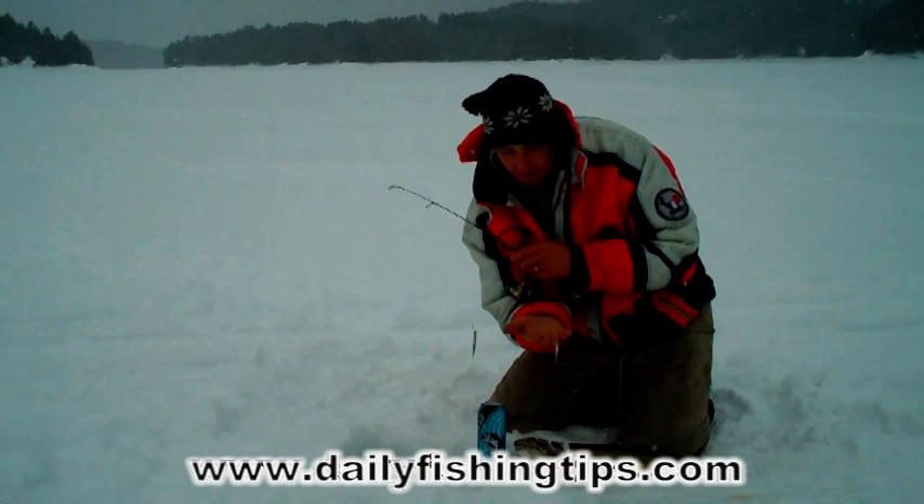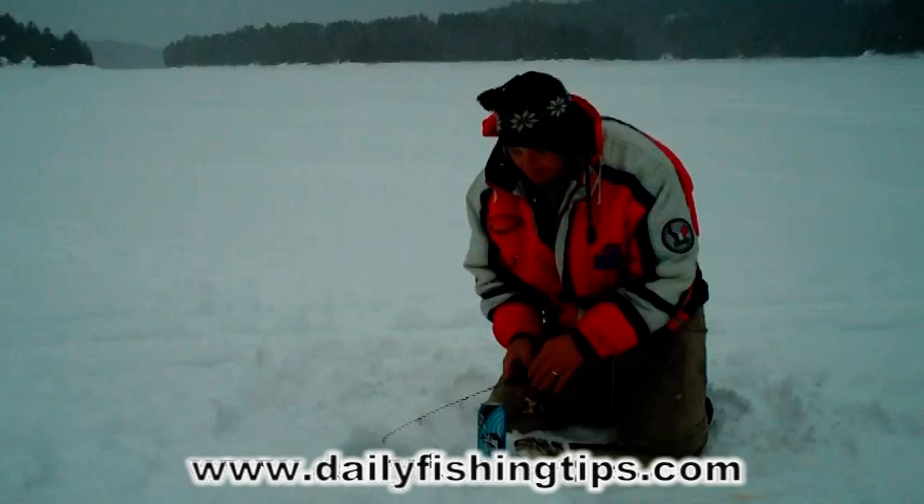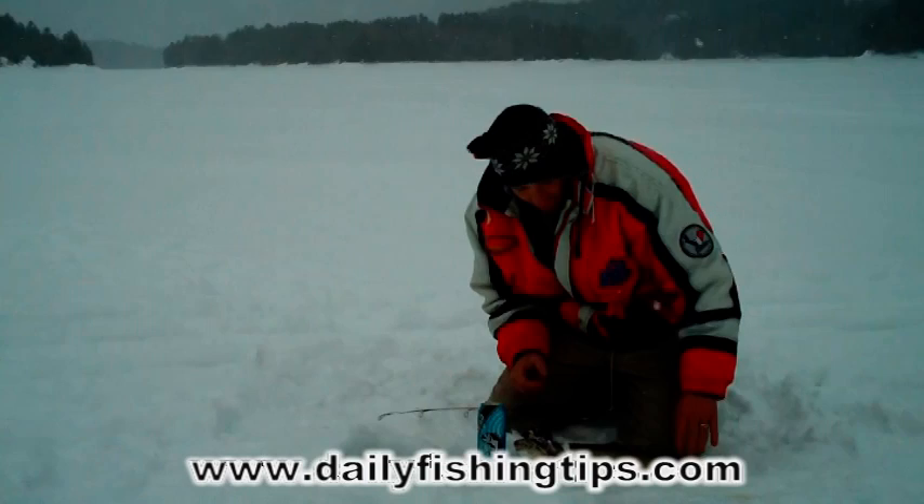We've just got two 1.8-ounce jig heads with two very small minnows on them. We're in about 30 feet of water, targeting pickerel or walleye.